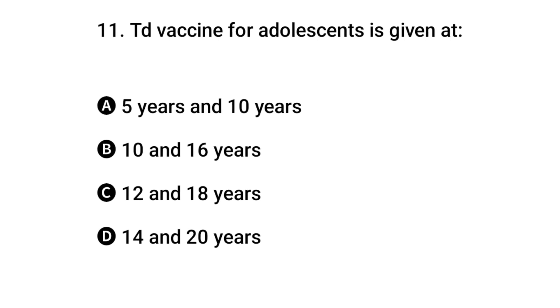Question 11: TD vaccine for adolescents is given when? The right answer is B: 10 and 16 years.